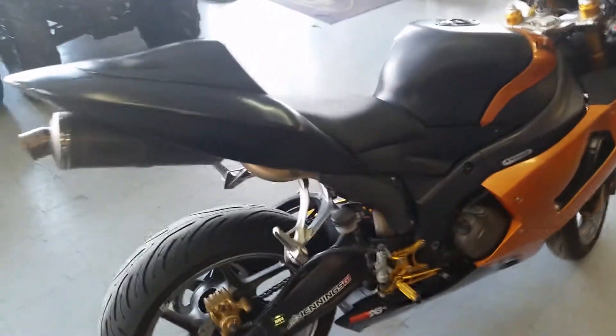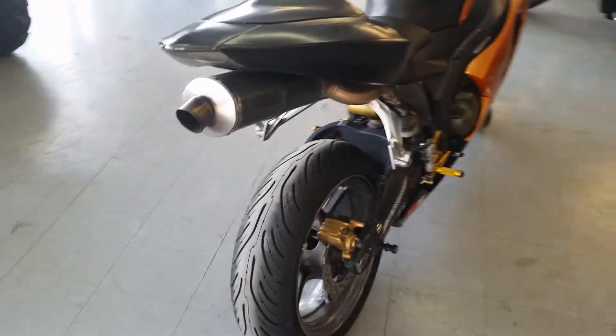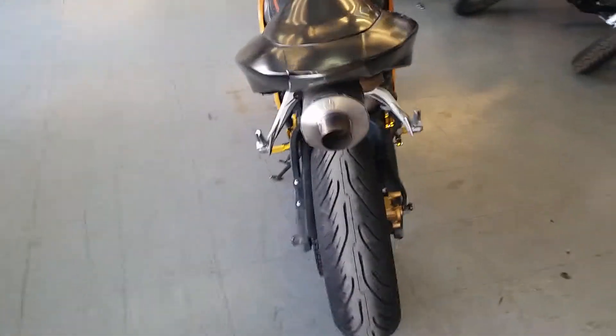Sharp Sun Glow Orange paint, it's got the CRG levers, rear sets, and the carbon fiber exhaust. This thing is loaded up. This is the one you want to have — $99 a month.